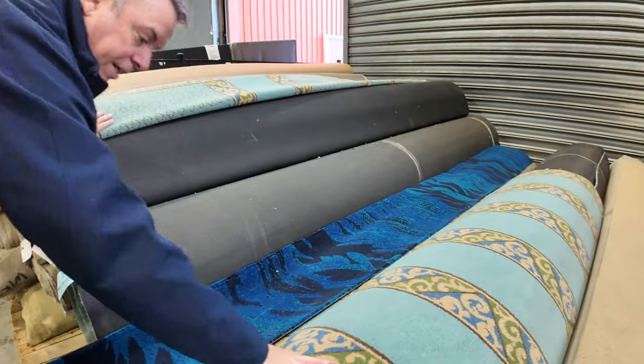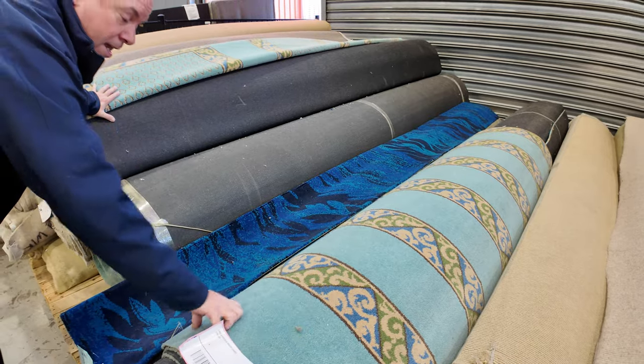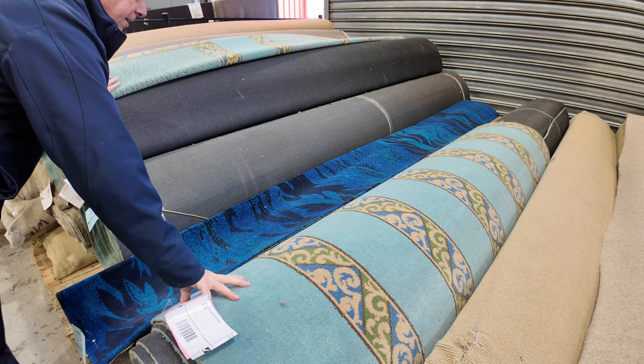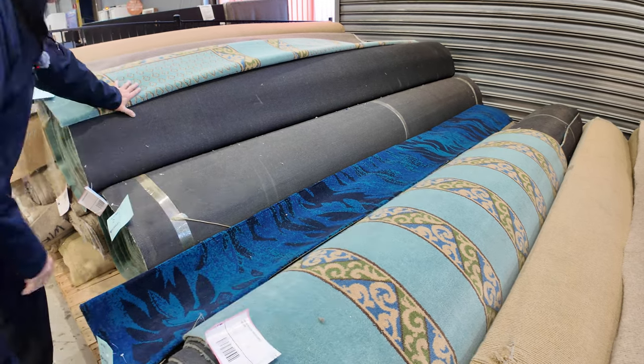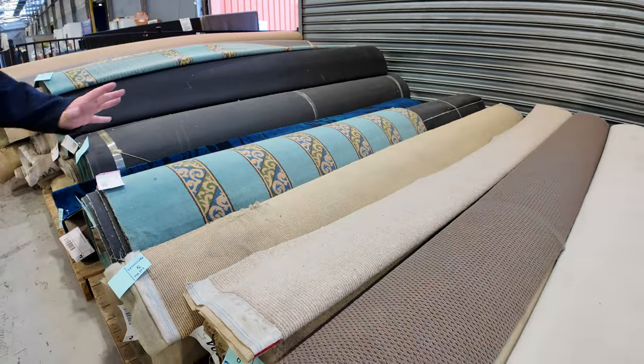It's also got this border to go with it too. So if you want to put a border around it, you can put something together that makes it really interesting and completely different. $30 a metre — absolute bargain. Normal retail is around about $300.